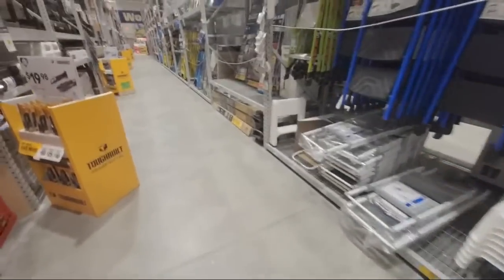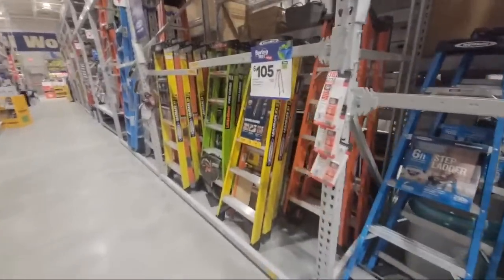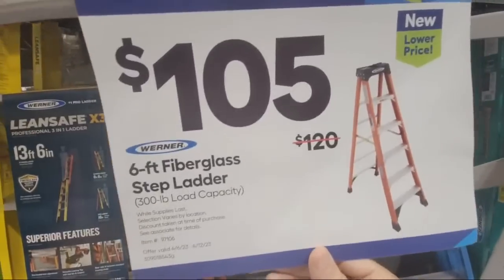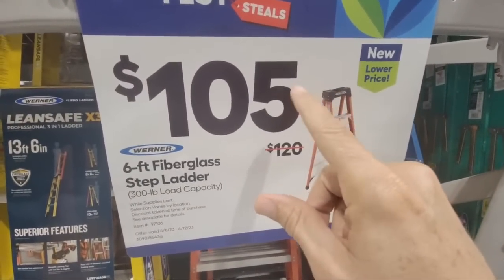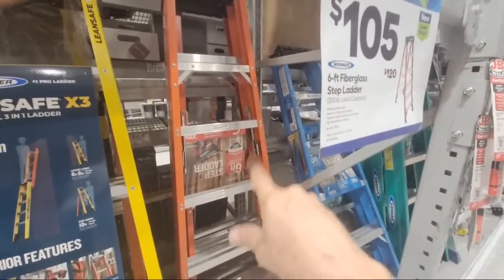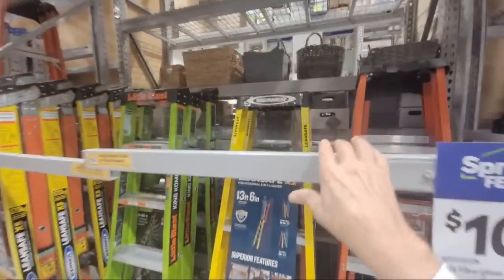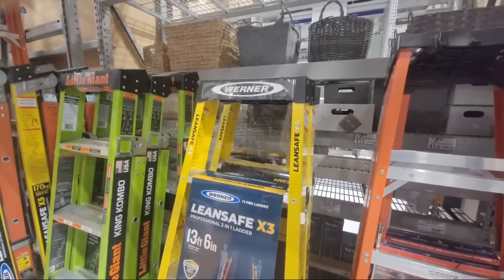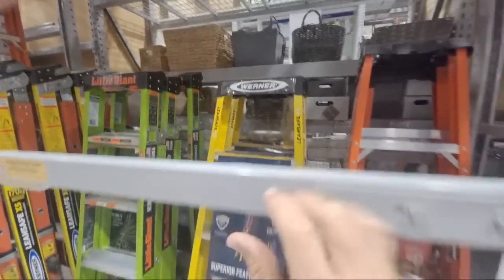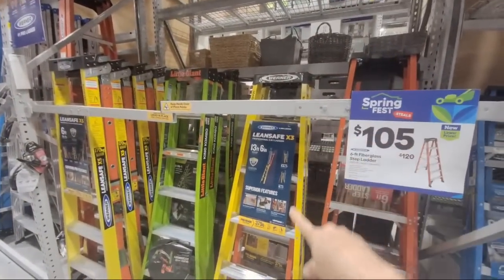Here are the ladders. There were a couple of ladder deals down here. Here's the orange fiberglass six-foot ladder, 300-pound load rating, down to $105. Remember a few weeks ago I showed you over at Home Depot — they had a deal for $99 for the same Warner ladder. The model numbers might be slightly different between stores. That was the one marked down from $229 down to about $100, and I think something like 400 of you were able to get that deal from Home Depot.